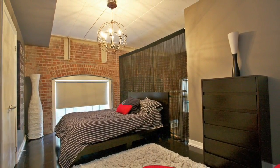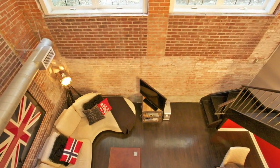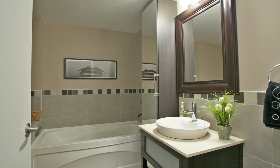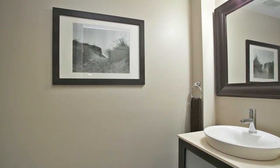The master bedroom boasts his and hers closets and is located in a loft area that overlooks the spacious living and dining area. The upper level has a large and spacious five-piece bathroom, and the lower level has a convenient powder room for your guests.